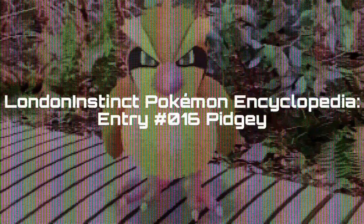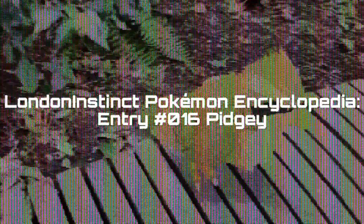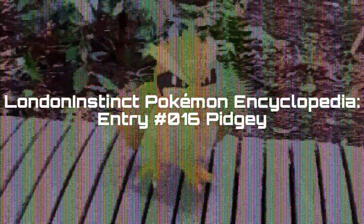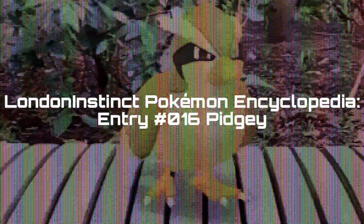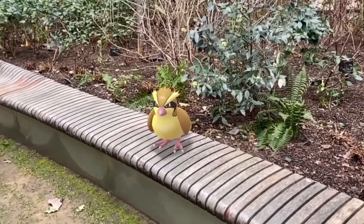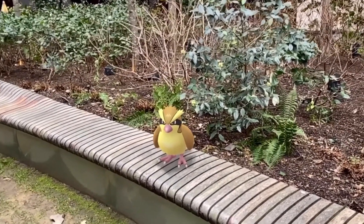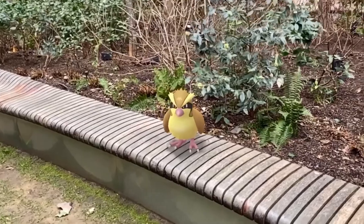Hello everyone! Hello trainers, we are back this week and we are taking a look at Pidgey. As you can see, I am outside in the London garden, so please do mind any of the city sounds. It is a little bit windy and a little bit cloudy, but these are Pidgey's favorite weather patterns, so we'll just go ahead and work with that.